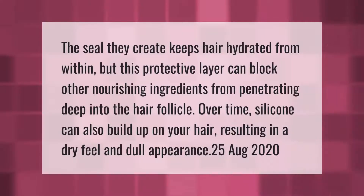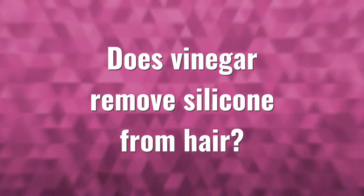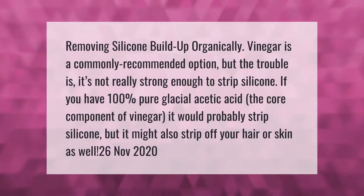The seal silicone creates keeps hair hydrated from within, but this protective layer can block other nourishing ingredients from penetrating deep into the hair follicle. Over time, silicone can also build up on your hair, resulting in a dry feel and dull appearance.